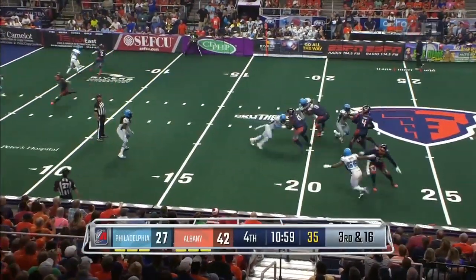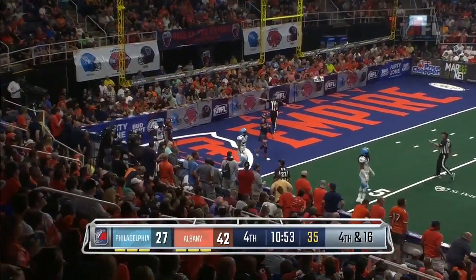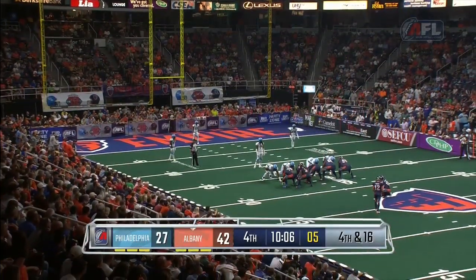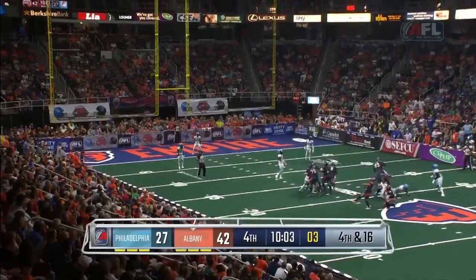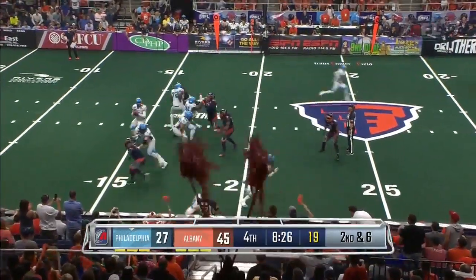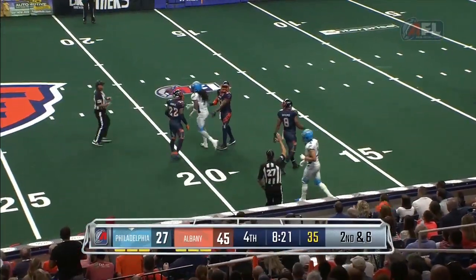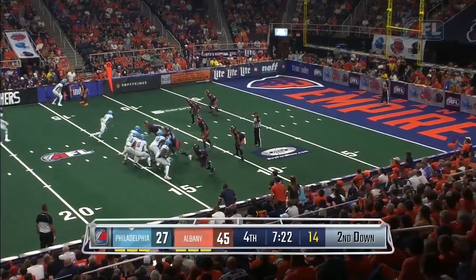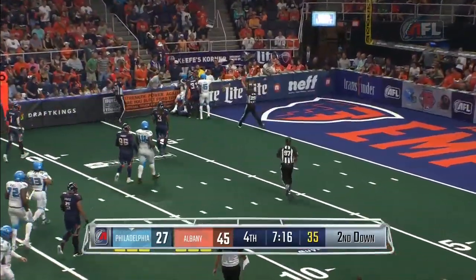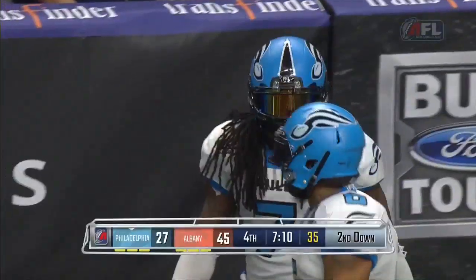Sims in motion again on third and long — a pump fake. Another souvenir for a fan; you can take the football home if you catch it in the AFL. An opportunity for an easy score for Albany here. He's got it from 33 yards. Darius Reynolds across the middle to the 19, brought down by Cheatham Norrell. Darius Reynolds is strong and he's inside the five. Reynolds carrying a few defenders with him — eventually tracked down by Cheatham Norrells.